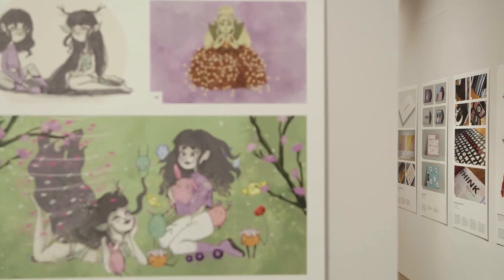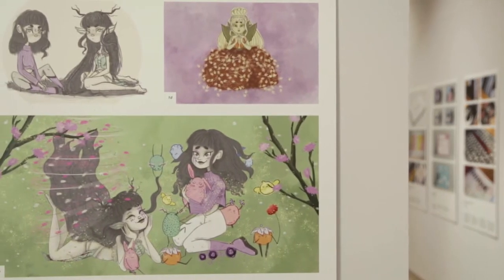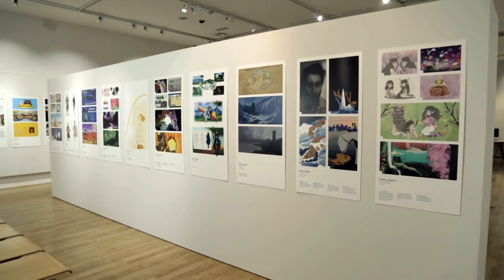I think it's important to exhibit different people's work because it gives the younger generation — who potentially don't have access to the software we use or the resources we have — something to come and look at and be inspired by, so they can begin their journey.